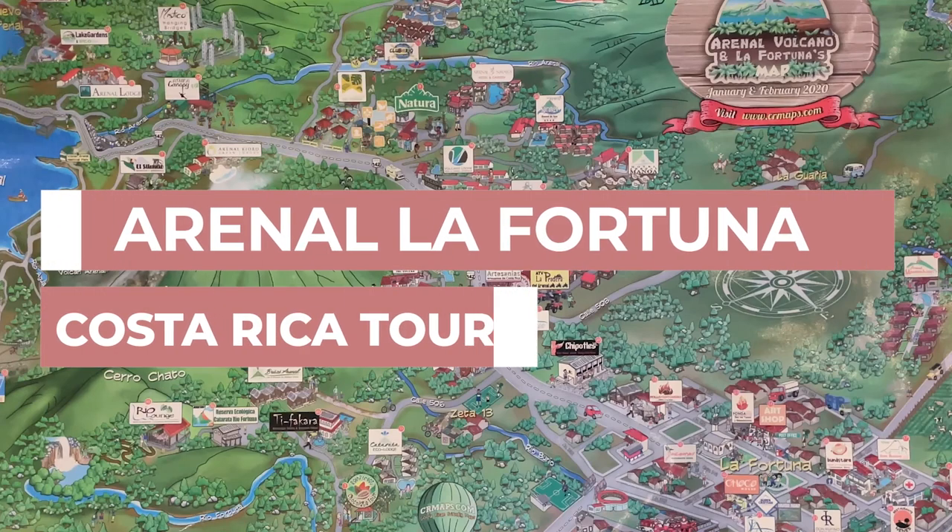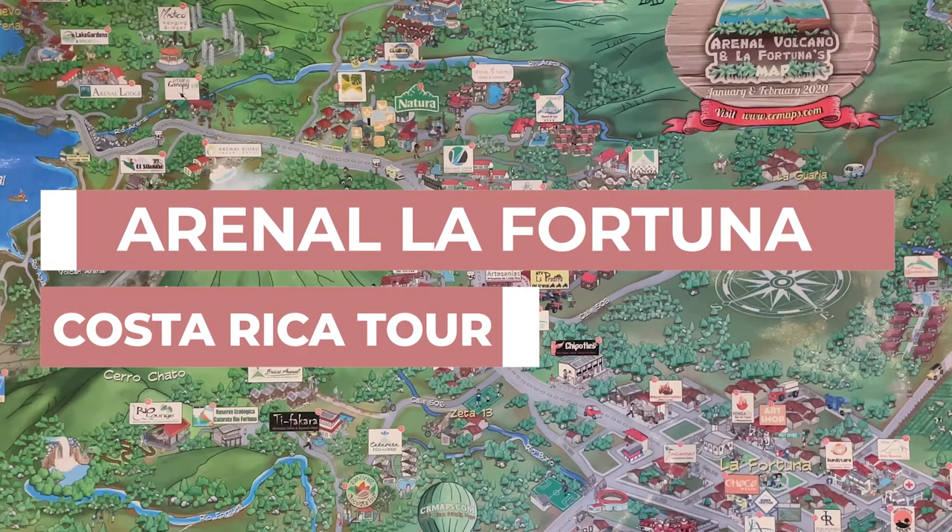Hey guys, this is Sarielena from Costa Rica and in this video I'm going to be showing you around La Fortuna, the Arenal volcano area of Costa Rica.